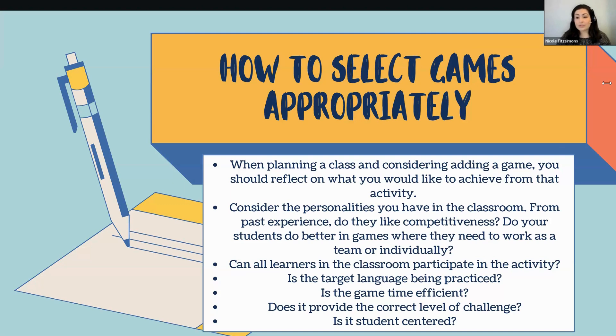Consider the personalities you have in the classroom. You're the teacher — you know your students better than anyone from past experiences. Do they like competitiveness? Do students do better working in teams or individually? Do they like really upbeat games or more chilled-out games? This is a lot of trial and error. You will find that sweet spot of games your students enjoy, and once you do, you'll be flying from there. Also ask: can all learners in the classroom participate in the activity? In most groups, you'll have natural leaders — avoid these leaders dominating while other students disengage. Try to make sure all students are participating as equally as possible so they all get the benefit and practice.